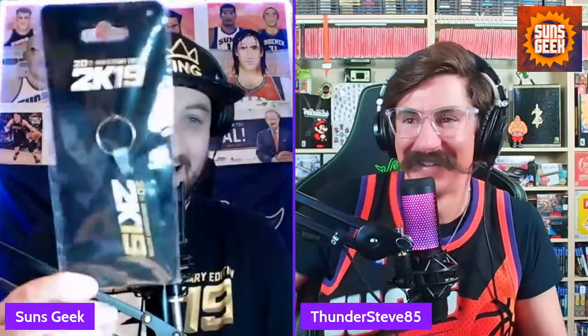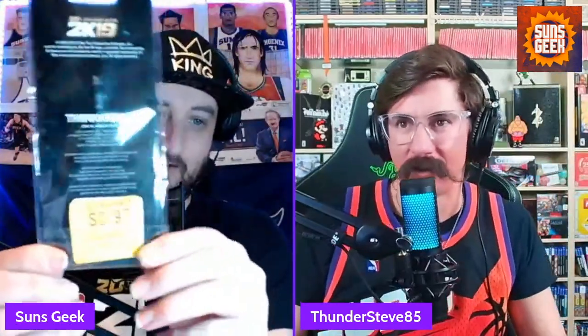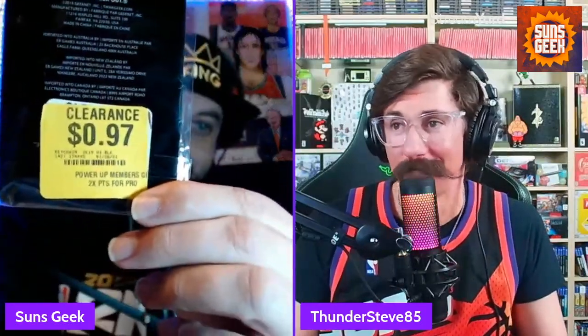I also bought a 2K19 key — still factory sealed — and it's got a little clearance sticker on it. I bought it for 97 pennies. It was on the clearance rack, I got it. And then I think this came with my shirt — it's just a little 2K tag. I thought that looked cool.